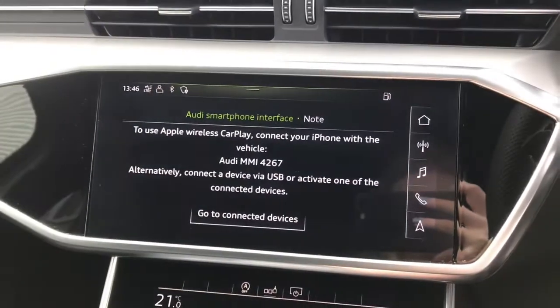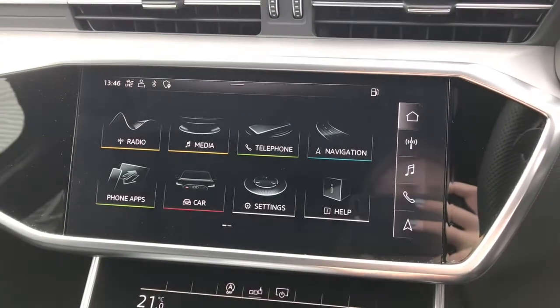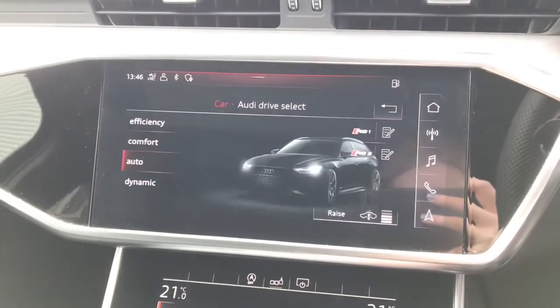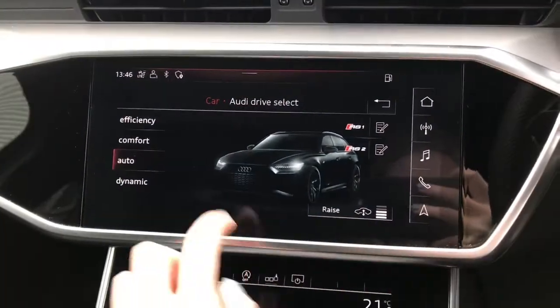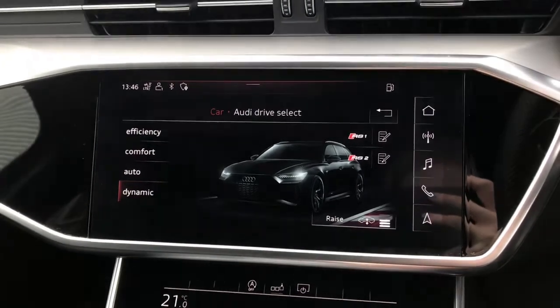We also have the Audi smartphone interface with Apple CarPlay and Android Auto connectivity, allowing the driver to use their phone safely. Here is the Audi drive select with efficiency, comfort, auto, or dynamic mode.